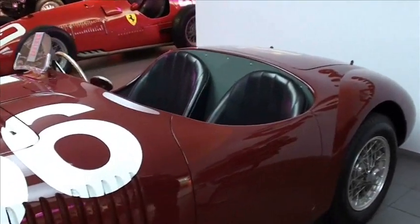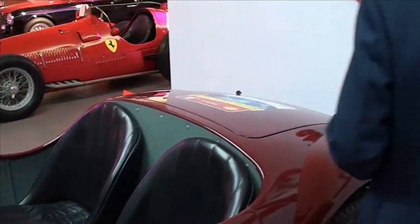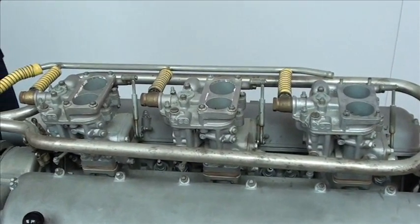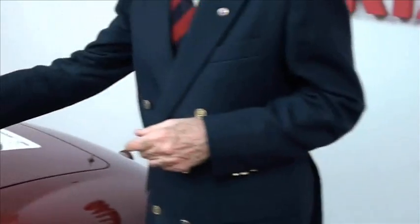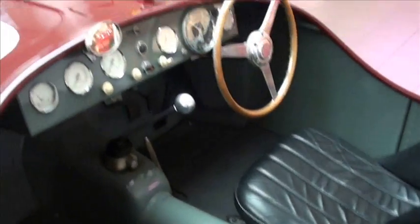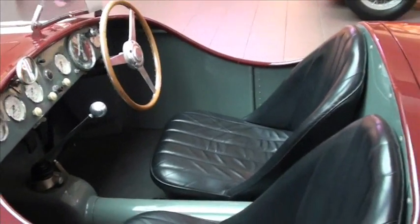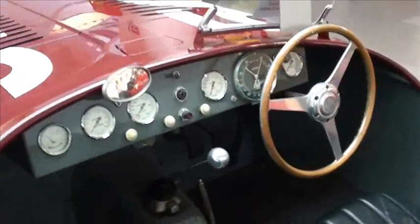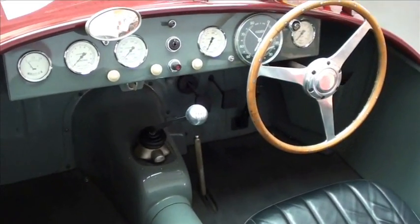We can see not only the engine, but clearly the engine with 3 carburetors, each serving 2 cylinders. This is the interior of the car, which was very comfortable in relation to what would become the Formula 1 cars.